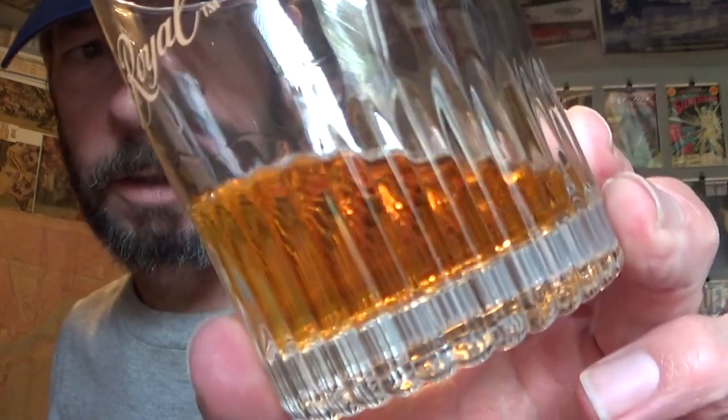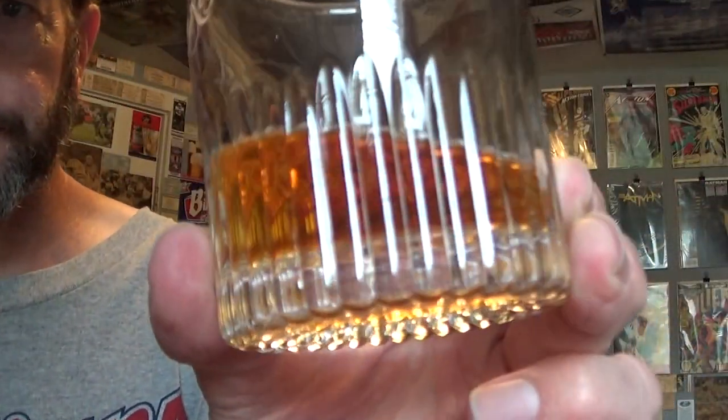You'll have to excuse the air conditioner noise — I apologize for that. It has been very hot, about 100 degrees every day. The whiskey has a beautiful, clear amber appearance. On the nose, it's a full, rich nose with grains — corn mostly.